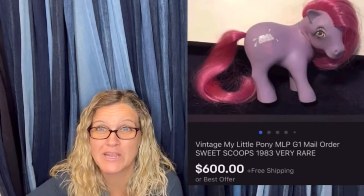$600 for My Little Pony — amazing, right? All right, let's get started.